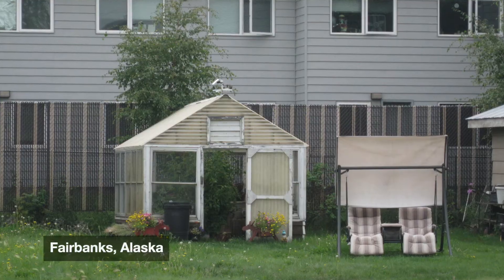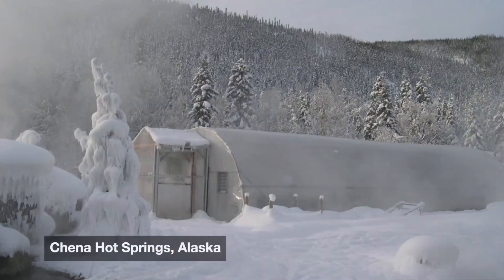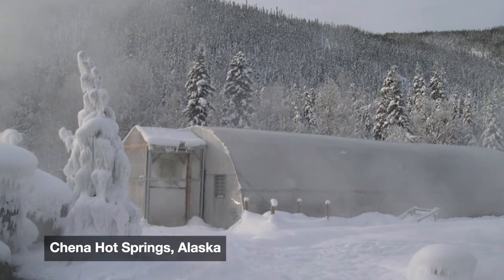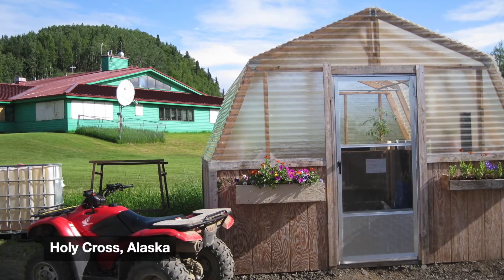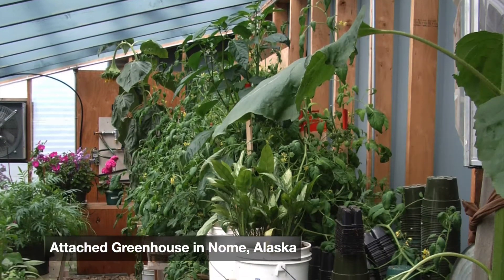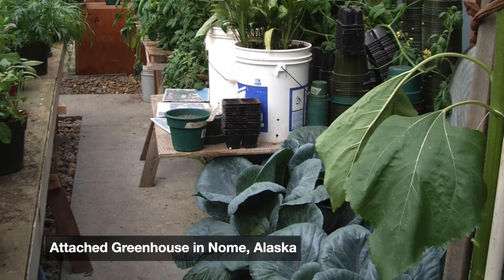Before we get to those, first, what type of greenhouse will you build and where are you going to put it? Your location might be partly dictated by where you have room in your yard, but hopefully you can build your greenhouse in a place that optimizes light and heat from the sun too. It sure doesn't hurt if it's convenient to get to as well, to make harvesting and management easier.